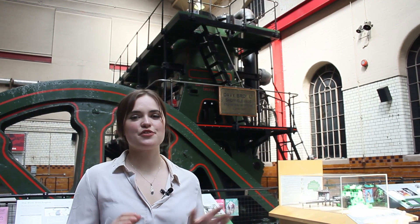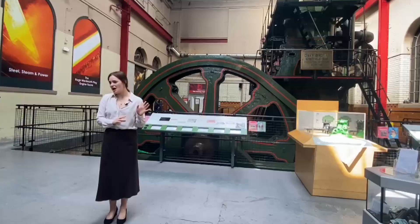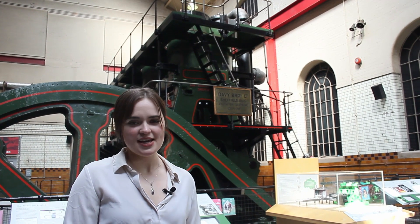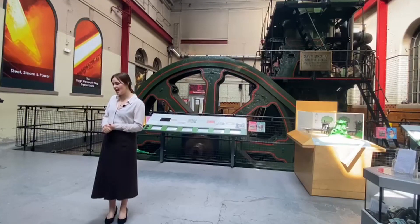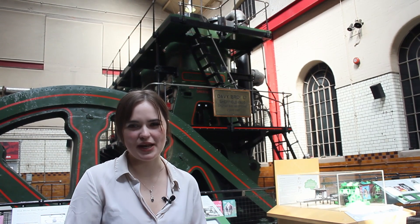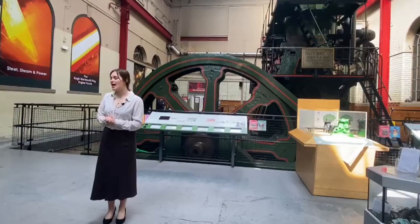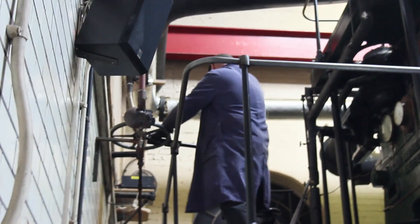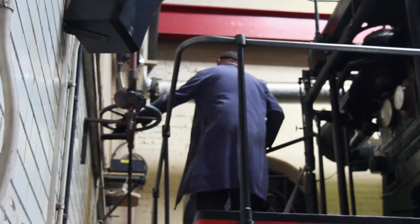And here I stand today in front of the River Don engine. After its time at Camel's, it was transferred to the River Don works where it got its name. It ran all the way up until 1978 when it rolled stainless steel reactor shields and steel plates for oil rigs. It was taken out of industrial action but thankfully saved by Kelham Island Museum, where it runs twice a day for visitors — at 12 o'clock and two o'clock when the museum is open.